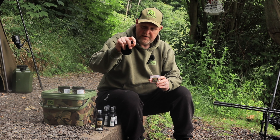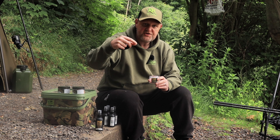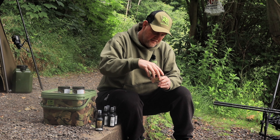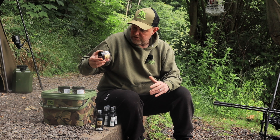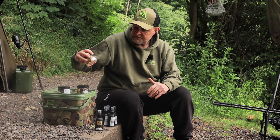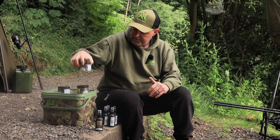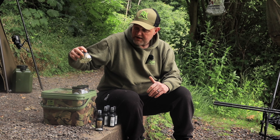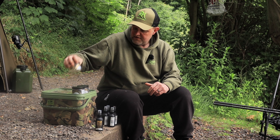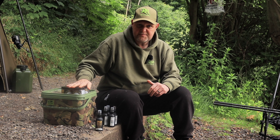You can fish them horizontally above your hook, or where I like to fish it is vertically, sitting above the hook. The lobster is a washed out pink, the nutty bait is a washed out orange, and obviously the pineapple and butyric being a washed out yellow color. That is the naturals range.